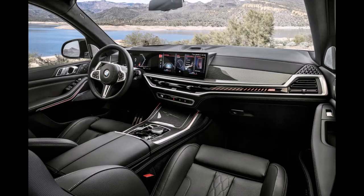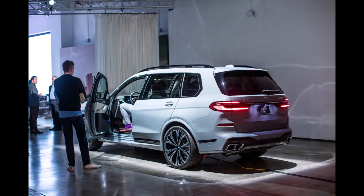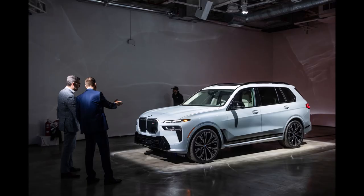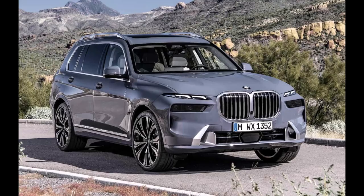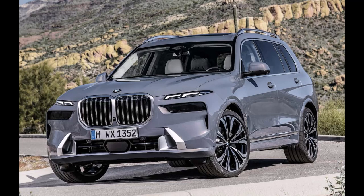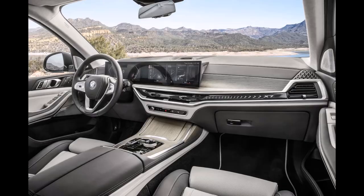All three engines pair with an 8-speed automatic and all-wheel drive. Every X7 rides on an air suspension with adaptive dampers, and the chassis can be further enhanced with the available rear axle steering and active anti-roll bars that reduce body motions. Both features are standard on the M60i, which has a sportier suspension setup by default. The smallest wheels on the X7 measure 21 inches in diameter, but BMW now also offers 23 inches for the first time.